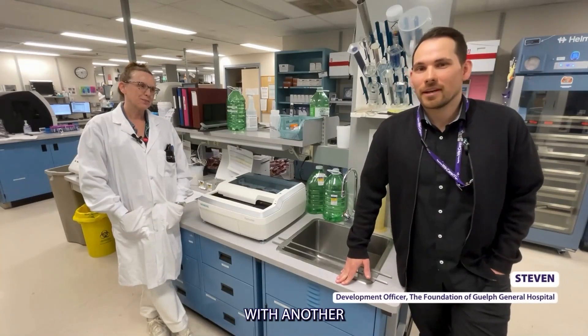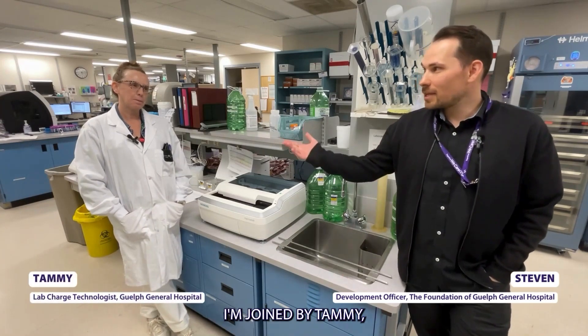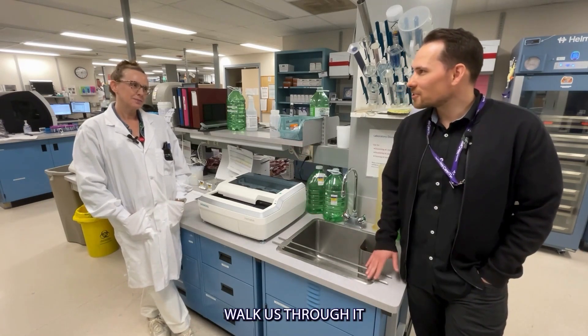Hello, my name is Steven and I'm here with another episode of Yes, That Too is Funded by You. Today I'm joined by Tammy, a lab charge technologist here at Guelph General Hospital. We have a piece of equipment here and I'm hoping you can just walk us through it.